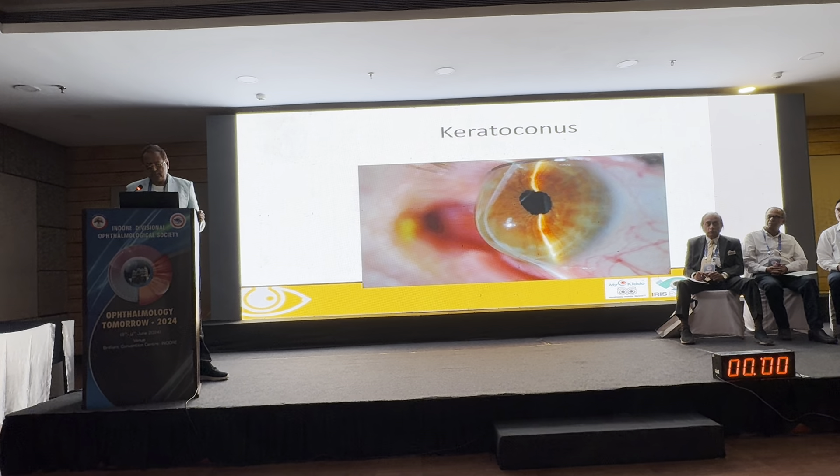Indications for scleral lenses include keratoconus, pellucid marginal degeneration, keratoglobus, keratoplasty, post-keratoplasty, PMCD, Intacs, radial keratotomy, traumatic injuries, and corneal dystrophies. Stevens-Johnson syndrome patients really benefit the most — it is a miracle lens for them. The moment you put the lens in, their head comes up, photophobia is gone, and they can see clearly without any pain. The pain is gone instantly.